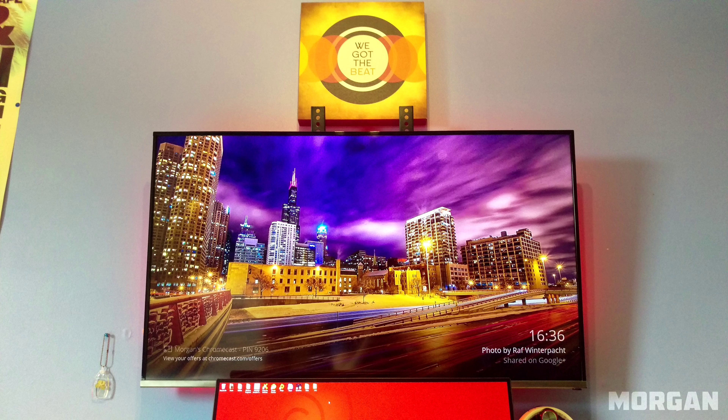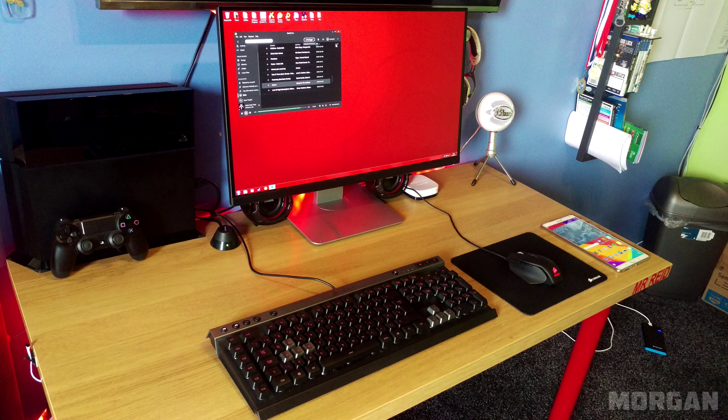What's up guys, it's Ed back again from TechSource and welcome to Setup Wars episode 12, where you submit your desk setup to get featured on the channel and a chance to win a prize. I host them every Monday and you guys get to vote on the best desk setup. If you're new to the series and want to submit yours, watch the video linked down below. So with all that said, let the Setup Wars begin.